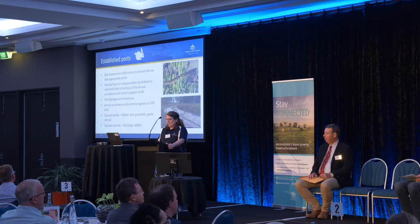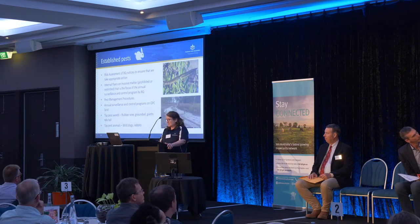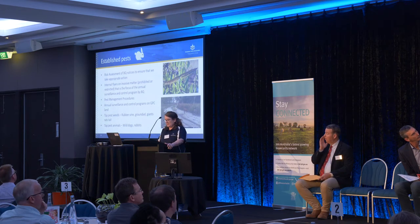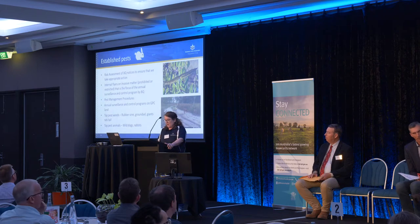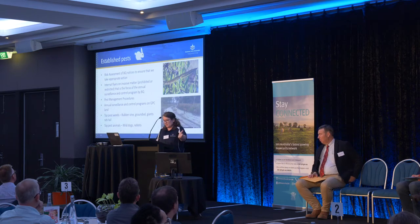Established pests: for our land situated behind the berths and in the general community, we undertake surveillance and control programs. Our top weed is rubber vine, which seems to survive and sometimes even thrive in salty intertidal environments. Our top pest animal is wild dogs on an island where we are trustees — these wild dogs scare visitors and have a habit of digging up turtle nests. Biosecurity Queensland provides us notices on surveillance and control programs relevant to our area, and we evaluate the risk of presence of these species and facilitate access for Biosecurity Queensland and local councils.